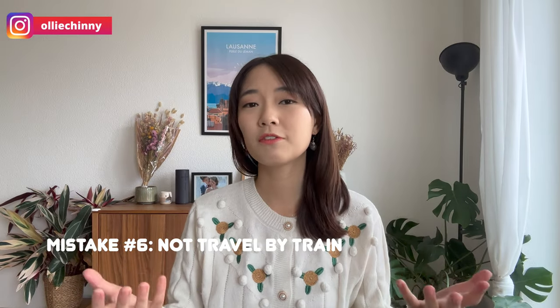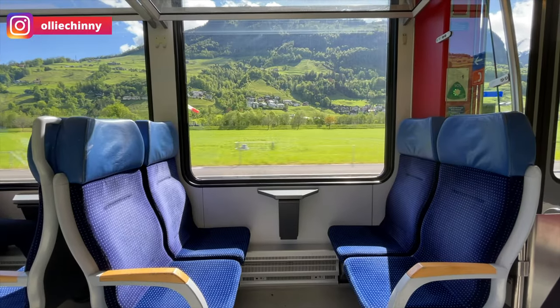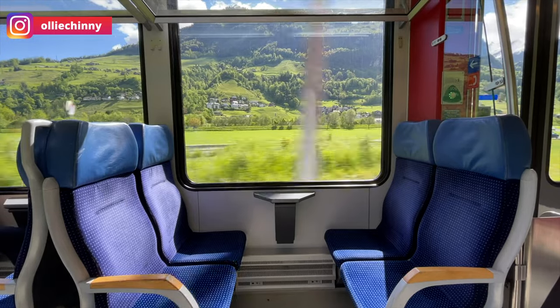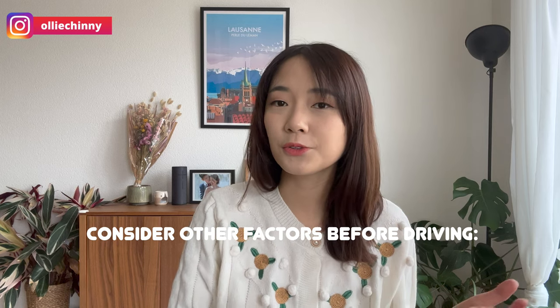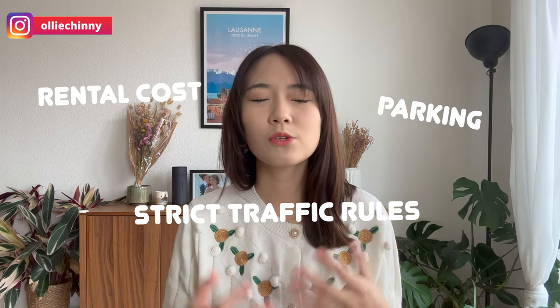The next mistake would be to not travel by train. I don't know why people think about not using the train, because in Switzerland trains are the best mode of transportation — fast, efficient, clean, and with excellent connections everywhere. I would choose train transportation without a doubt. I understand that for some travelers, especially those with elderly family members or children, a car might be more flexible, but you also have to consider rental costs, parking, and traffic rules, which add stress. In general, I don't recommend using a car in Switzerland.